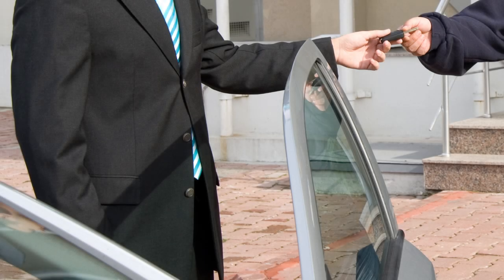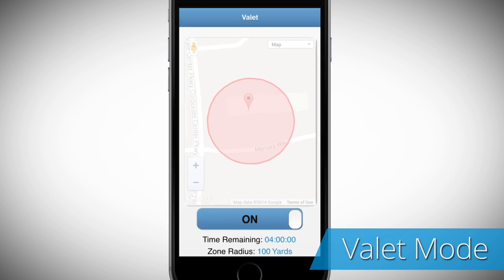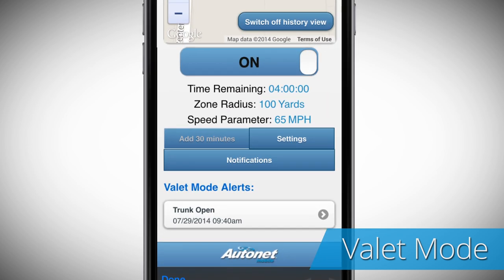When leaving your car with a valet, the Valet Mode app allows you to set and receive alerts when the car is outside the predefined zone or when the trunk is open.